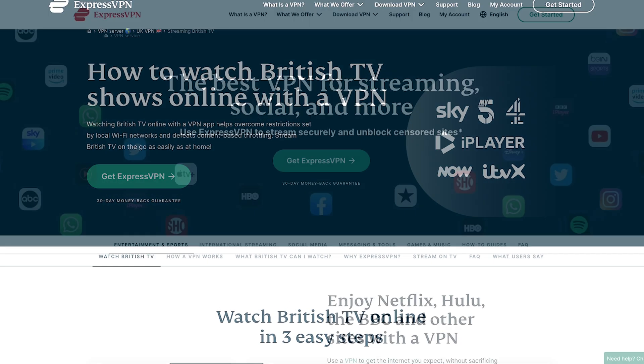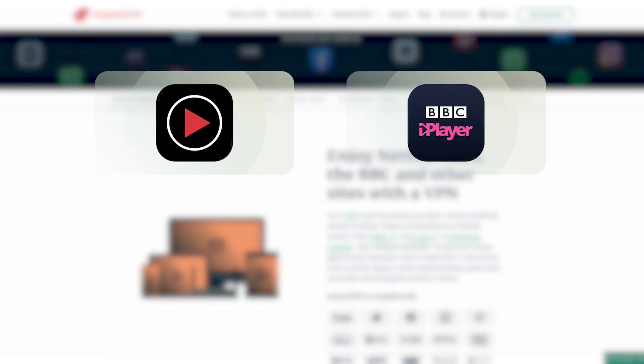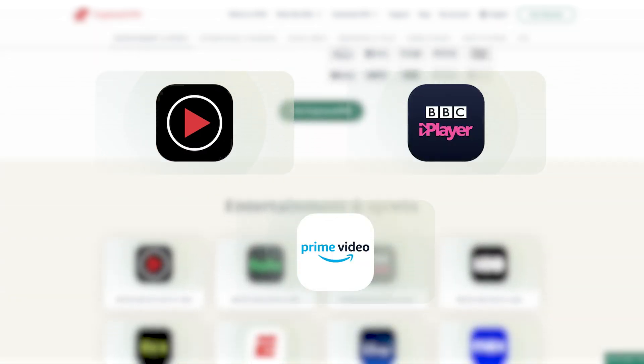First, let's talk about streaming. Many streaming platforms such as Netflix, BBC iPlayer, and Amazon Prime Video have region-specific libraries.